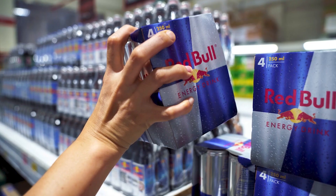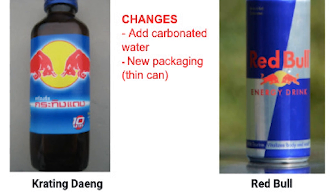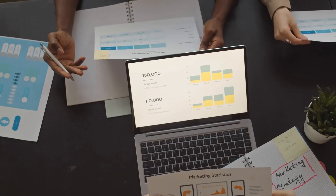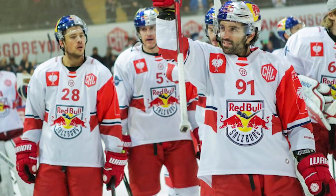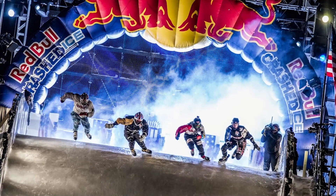In 1987, Red Bull was founded to market and distribute the beverage, with its name derived from the Thai original. The energy drink quickly gained popularity in Austria and expanded globally with innovative marketing strategies. Red Bull's success goes beyond beverages, as it has become a symbol in sports, entertainment, and extreme activities, making it a global icon in its own right.